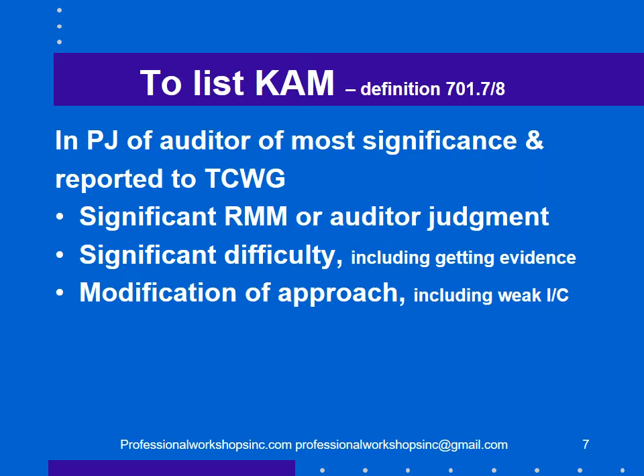The definition of a key audit matter is something that, in the professional judgment of the auditor, is of most significance and has been reported to those charged with governance. Three parts to the definition: it's a significant risk of material misstatement or something the auditor judges significant; it represented a significant difficulty in doing the audit, including getting evidence; and it required a modification of approach, including weak internal control.